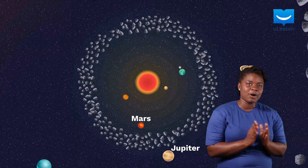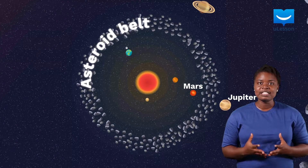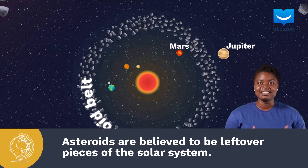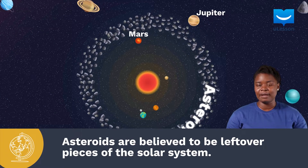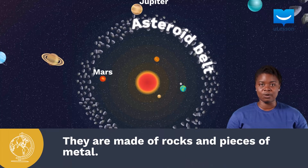Between the orbits of Mars and the orbit of Jupiter is the asteroid belt. This is the home of asteroids. Asteroids are leftover pieces of the solar system that formed at the time when the solar system was formed — that is, 4.6 billion years ago.